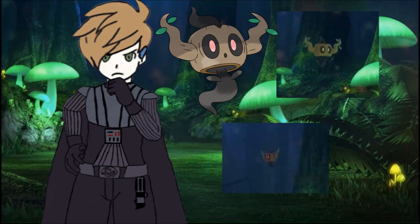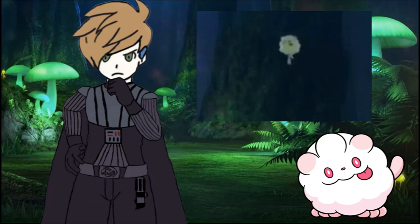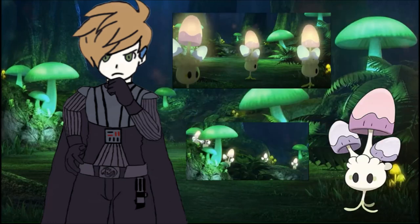Even more prominent than those two were the amount of fairy-type Pokemon we saw. We saw minor appearances from Pokemon such as Cottonee and Swirlix, as well as more major appearances from Pokemon like Morelull, that we saw fall from the sky several times throughout the stream.